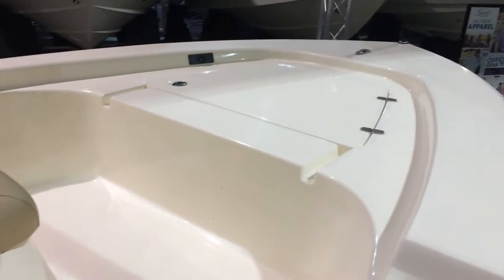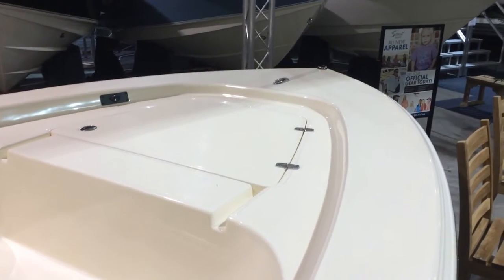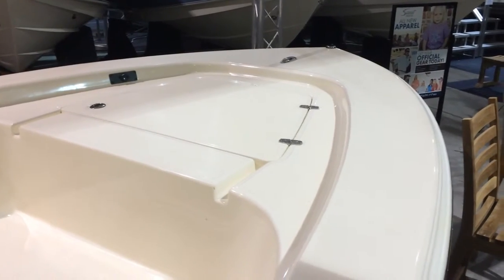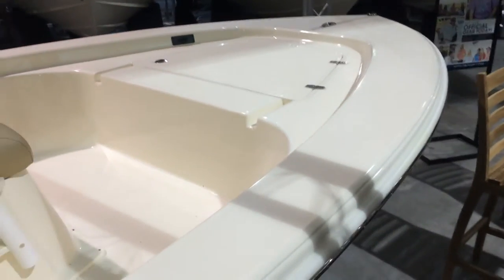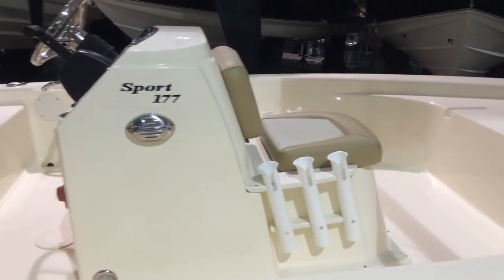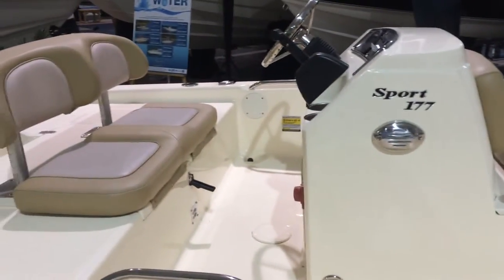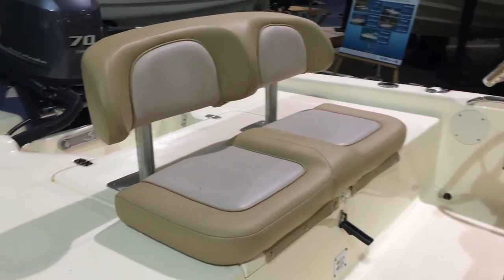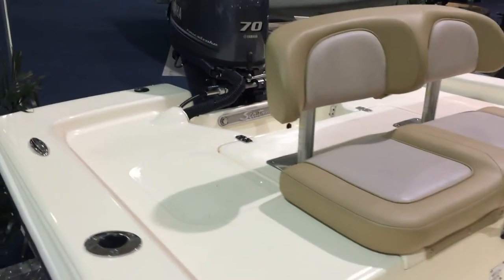Getting the kids out here. You've got the Scout quality and construction with the high-grade stainless steel, the beautiful interior and gel coats. Just a simple, easy to run, fun little boat to run around. Made right here in Charleston.